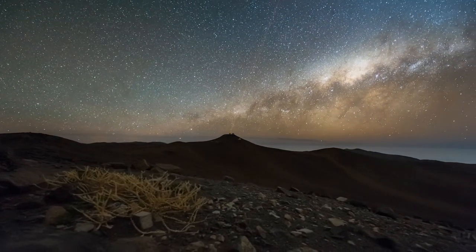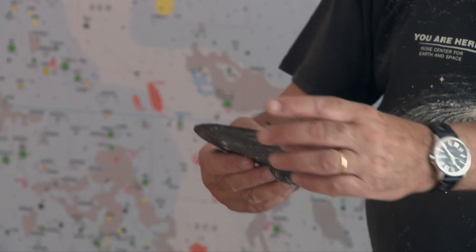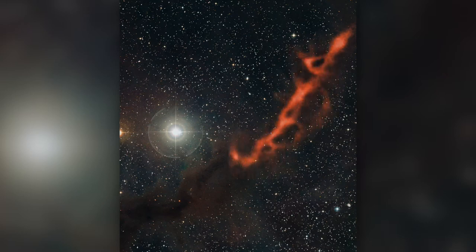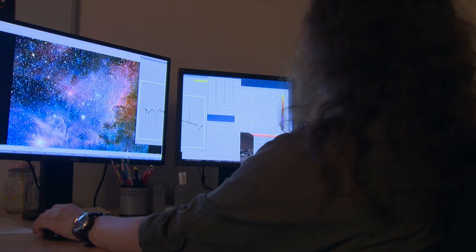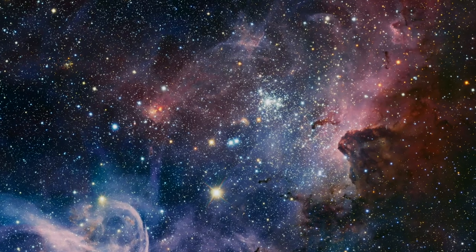Střed Mléčné dráhy, který leží v souhvězdí Střelce, je z Paranalu nádherně pozorovatelný. V centrálních oblastech Mléčné dráhy se nachází spousta prachových oblaků, které blokují světlo hvězd. Dohlednost v prachových mracích není vysoká, ale na druhou stranu právě v nich vznikají nové hvězdy.